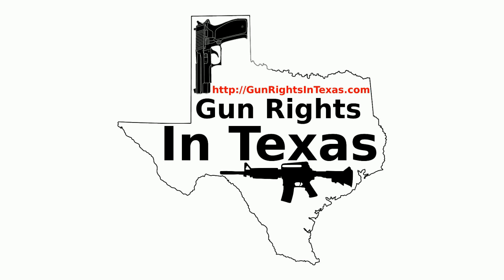I'm your host Aaron Heath. I'd like to take a moment and thank you for downloading, subscribing, and most importantly listening to episode number 54 of the Gun Rights in Texas podcast. You can find the show notes by going to gunrightsintexas.com/054.